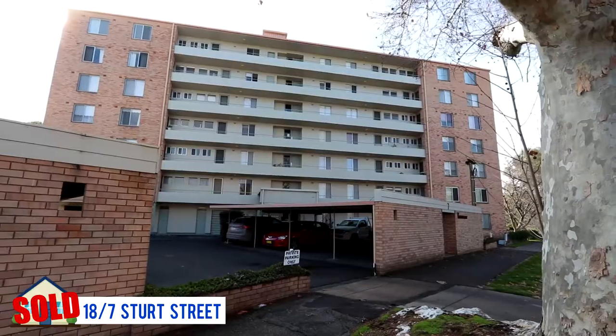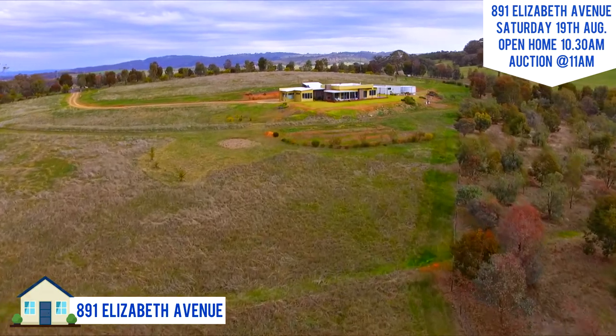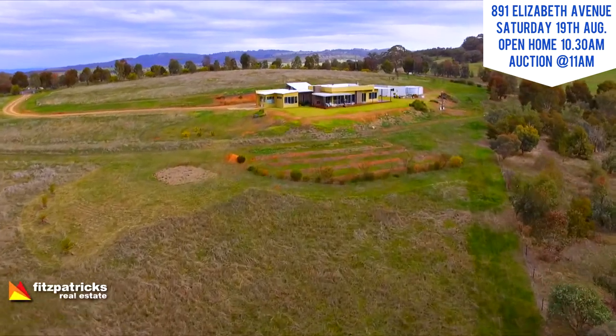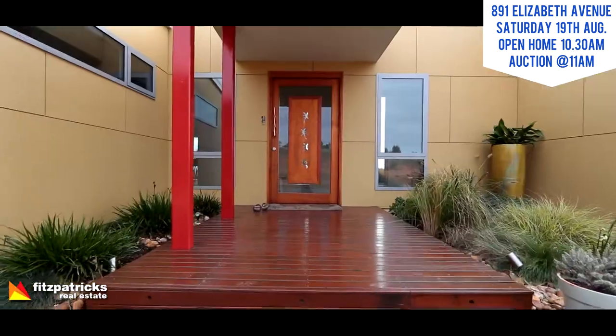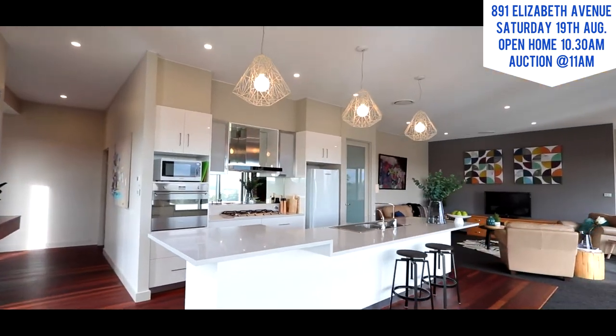Another property going to auction this week, which we're hoping for a really good result for the owners, is the auction of Claireview. With those magnificent views, that architectural design home with energy efficient features — the open home starts at 10.30 with the auction at 11.